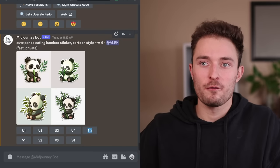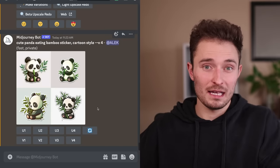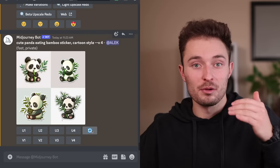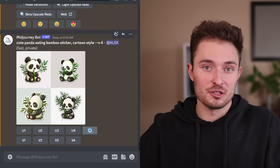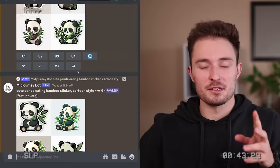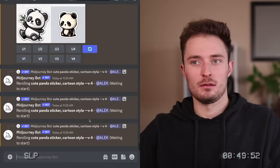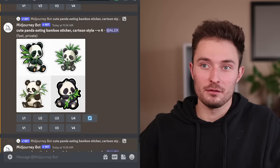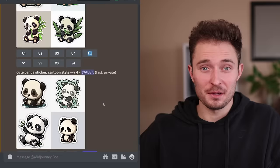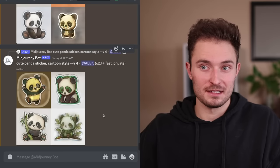Okay, there we go. So now we have four iterations of the prompt we gave it. What I like to do immediately is hit this reroll button three times, which gives me three more generations with four more options to choose from each. These are okay images — I don't love any of them, so I'm going to try it without the eating bamboo part and see what we get. Even though I didn't love all of those, they are still fairly usable and you probably could still make a profit selling them.